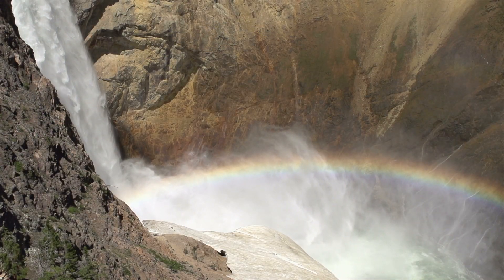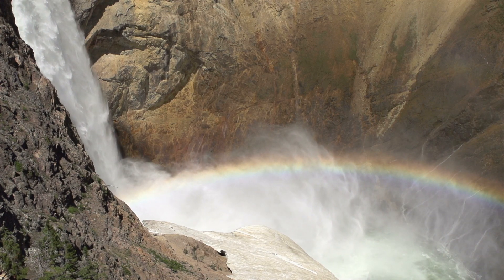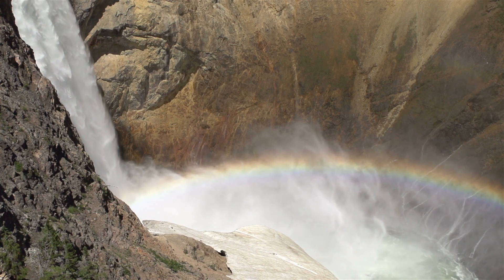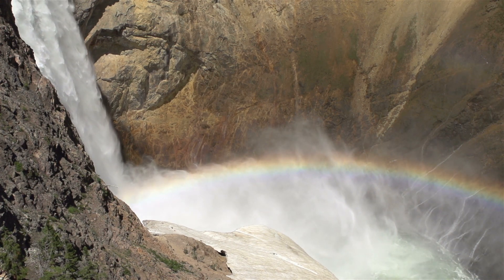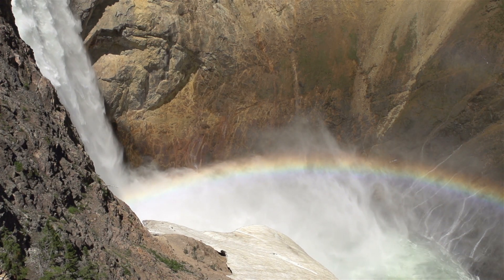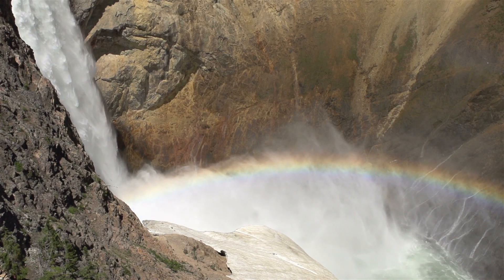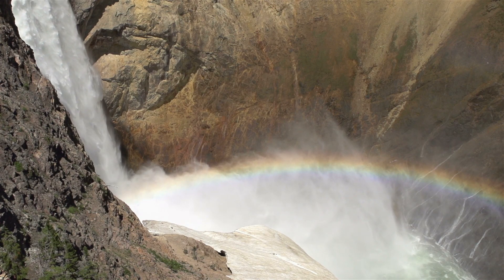Yellowstone is one of the largest volcanic systems on Earth, and scientists call it a supervolcano because of the size of past eruptions. Data has shown that in the past 12 months, over 200 earthquakes have hit Yellowstone, suggesting that a huge tectonic plate shift has taken place underneath the surface of the Earth.